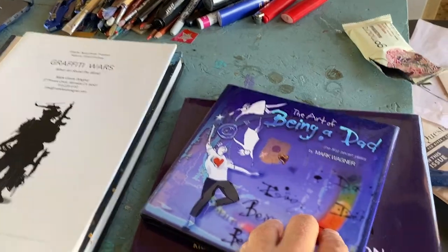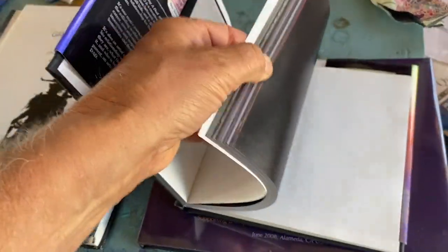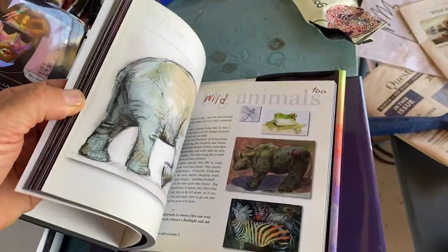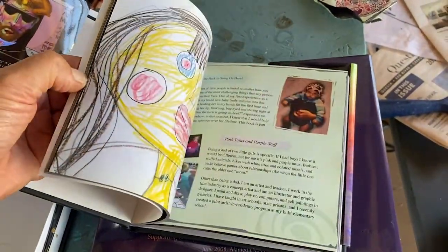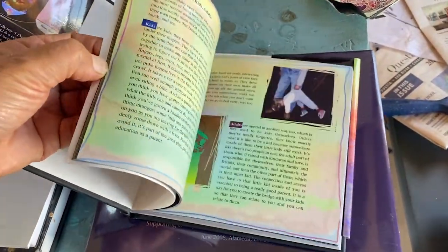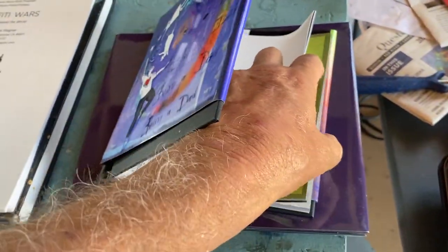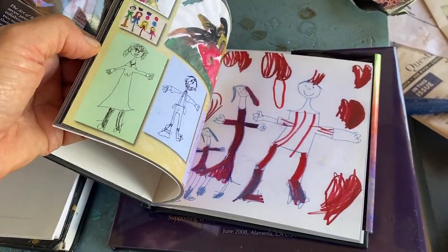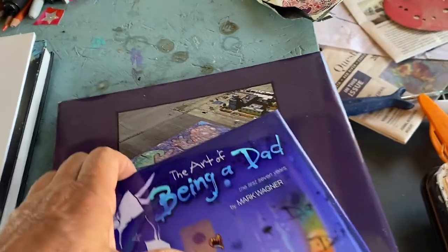Illustration — books. These are some books I've made. It's called The Art of Being a Dad. I self-published it. My kids are now in their mid-20s. My wife and I — she's a writer — co-parented, so I spent a lot of time with my kids being the parent.